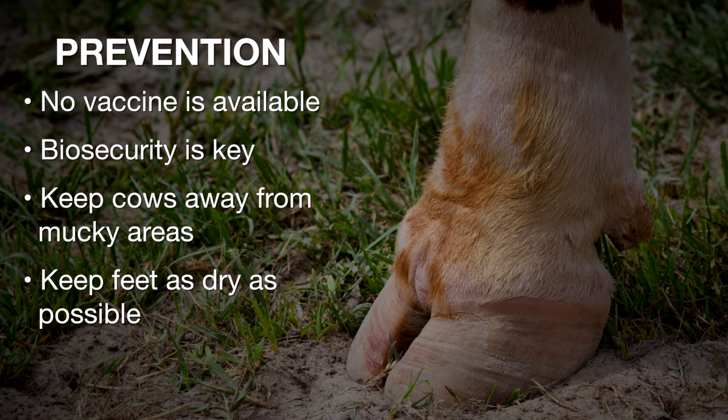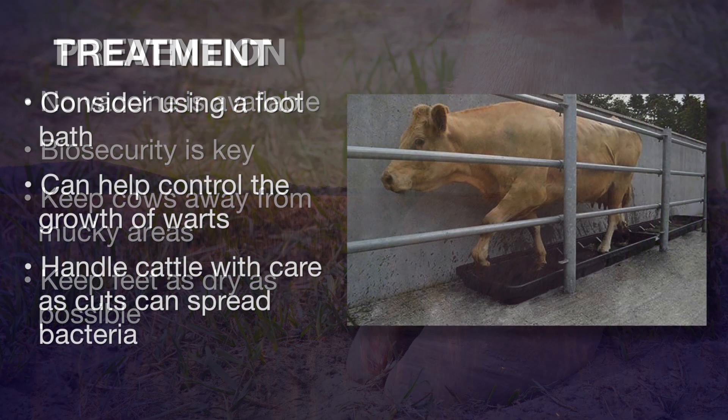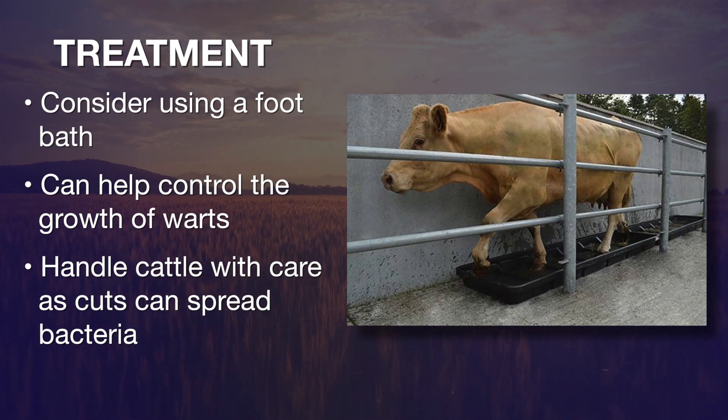To prevent this disease, we don't have a vaccine, so we have to rely on biosecurity. Make sure cattle are not standing in muck all the time — keep things clean and try to keep those feet as dry as possible. Some producers, if they start to have problems, will run cattle through foot baths periodically, and that seems to help with control.